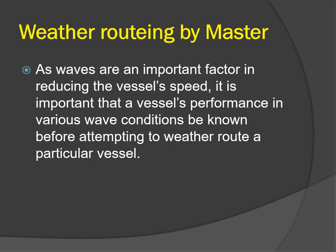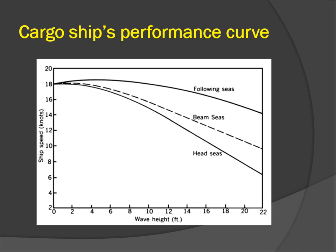Since waves are an important factor in reducing vessel speed, it is important that a vessel's performance in various wave conditions be known before attempting to weather route a particular vessel. A performance curve should be constructed by inspecting vessel speed from previous voyages for various wind and wave conditions. Separate performance curves should be drawn for light and loaded conditions. The ship's speed is on the y-axis and wave height on the x-axis.